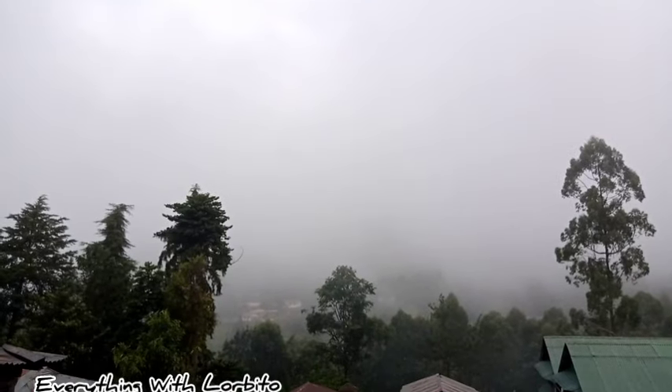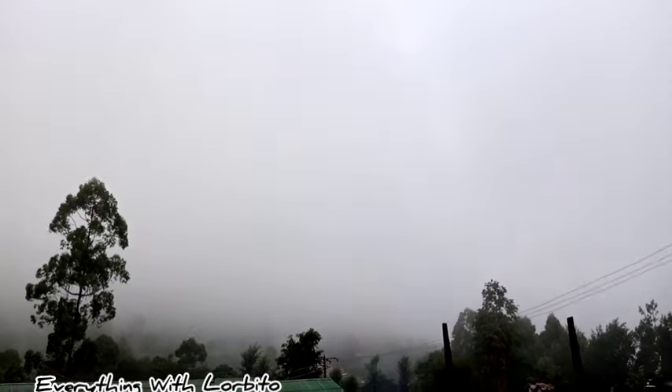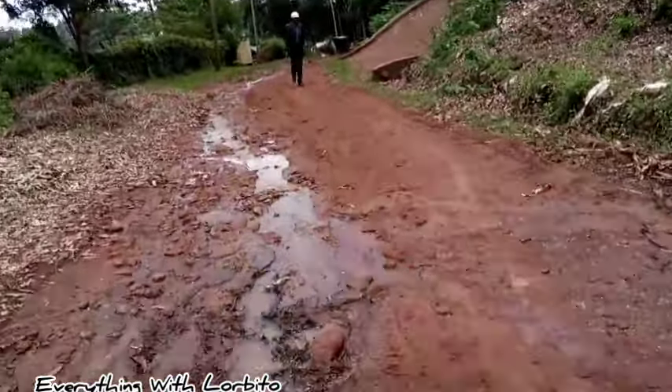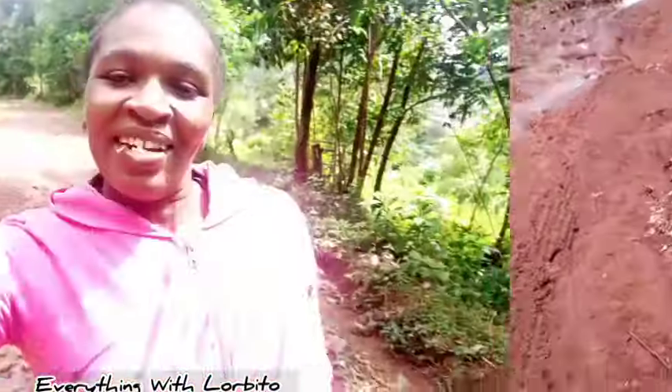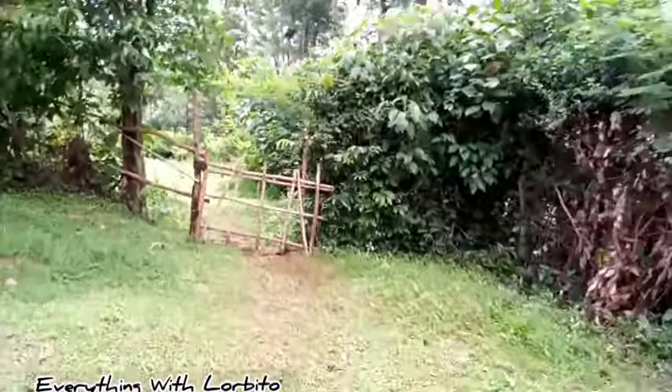Let's start from this side — just have a look at how the other end looks, it's also covered by the mist. An hour later you can see the sun is out, but not promising. So let me give you a tour of my granny's compound. This is the entrance from the main gate, this is where you pass when you want to get to my granny's compound. Let's go!